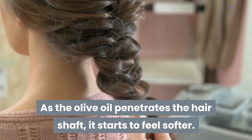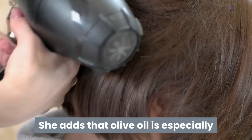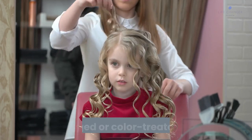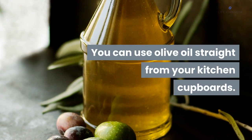For hair manageability and softness: as the olive oil penetrates the hair shaft, it starts to feel softer by locking in hydration. As hair softens with the olive oil it becomes more manageable and easier to style. Olive oil is especially good for naturally frizzy, curly, kinky, damaged, or color-treated hair.